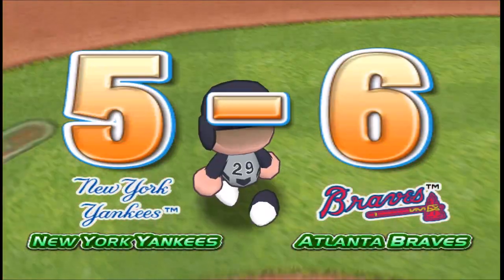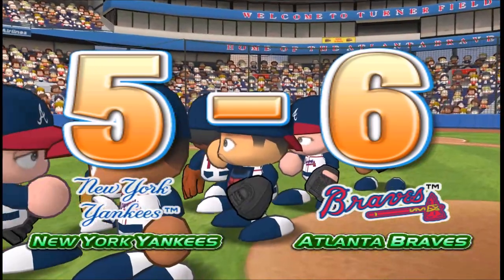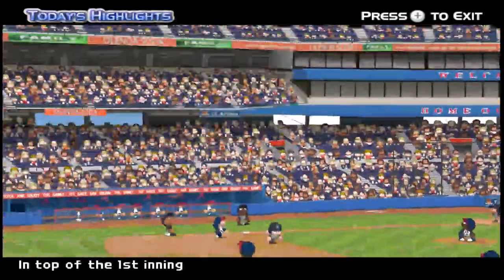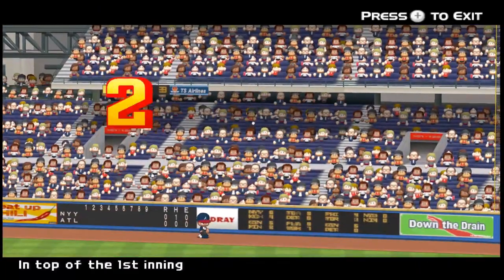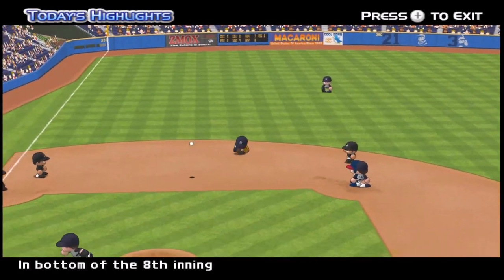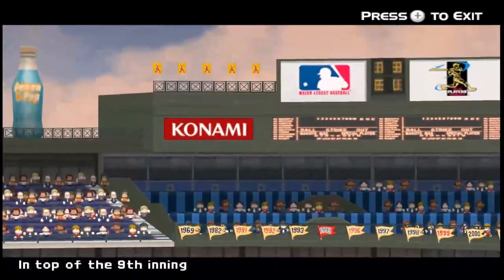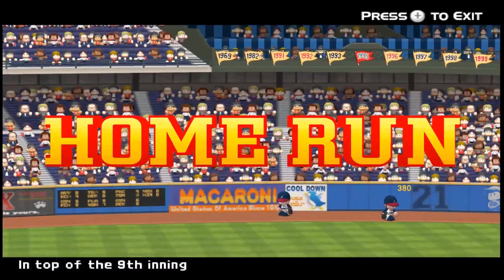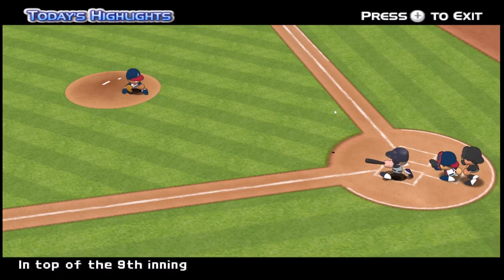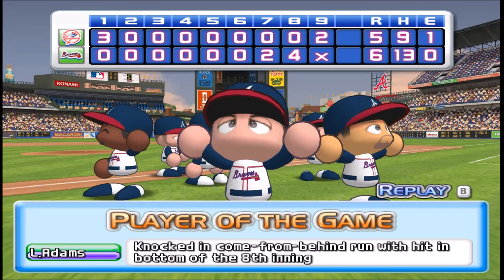And that's the ball game. Now for the highlights of today's game. As you've just seen, today's game was won by the Atlanta Braves.